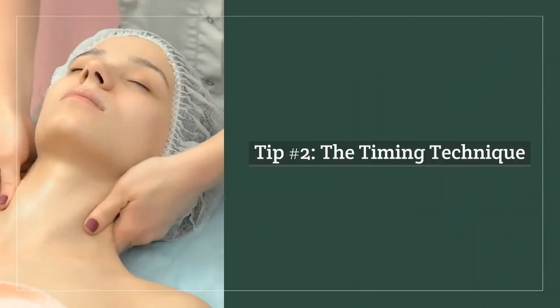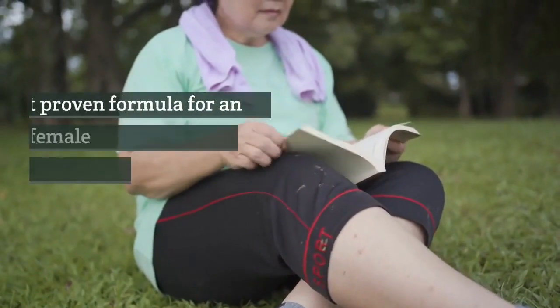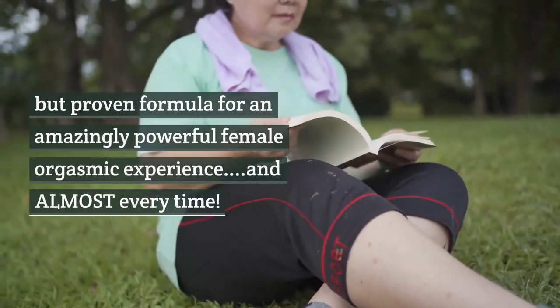Tip number 2: the timing technique. This is a very little known but proven formula for an amazingly powerful female orgasmic experience, and almost every time.